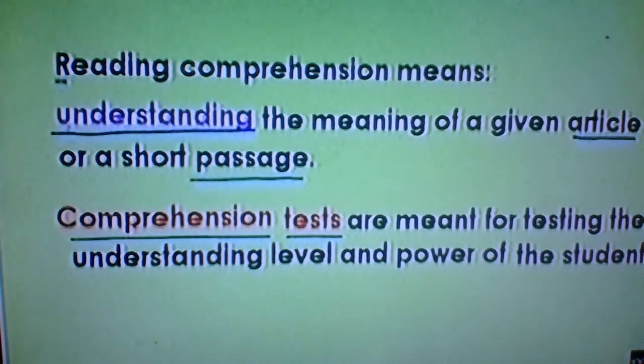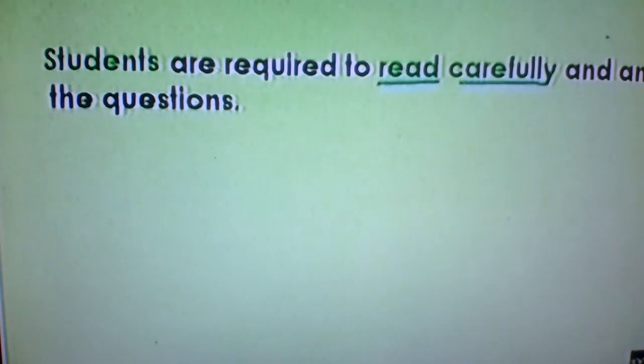So let's see what students do in reading comprehension. Students read the passage carefully and then answer questions. As I wrote here, students are required to read carefully and answer the questions. That means they have to read the passage with a lot of attention.